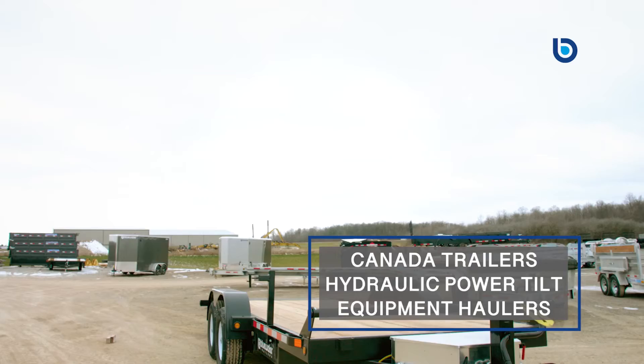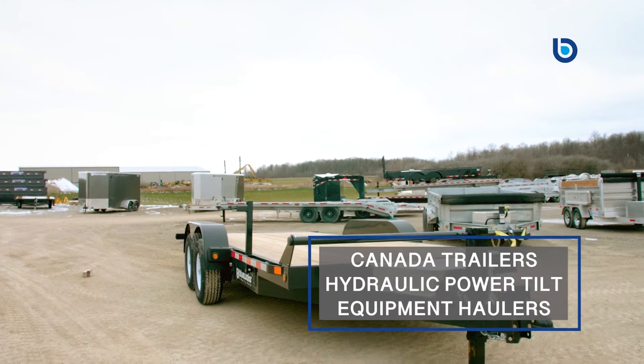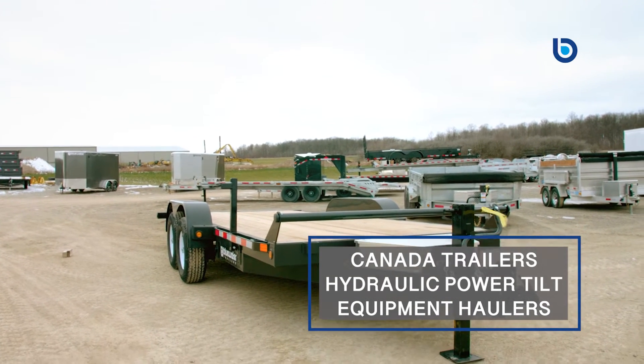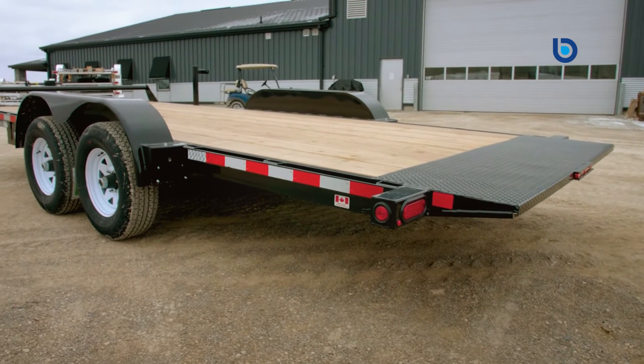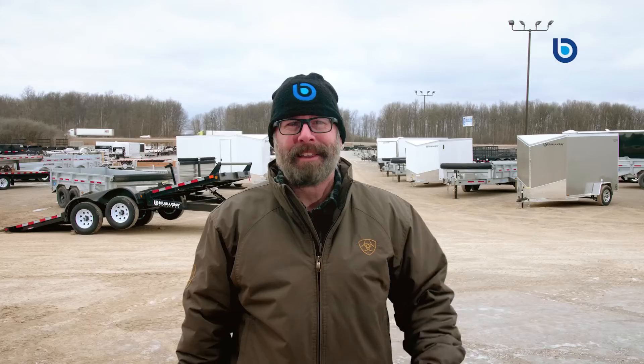Hey y'all, Don here at Blue Water Trailers. Today I would like to discuss with you the benefits of our line of Canada Trailers hydraulic power tilt equipment trailers. These trailers are a must for construction companies, landscapers, or towing and recovery businesses. The versatility of a power tilt trailer is unmatched in the industry.